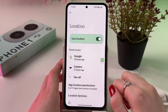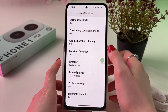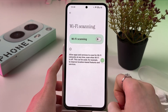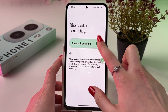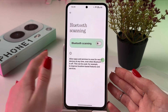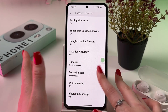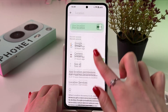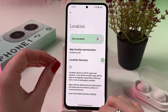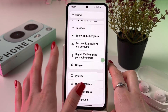The next thing we need to find is Location. In Location Services, find Wi-Fi Scanning and Bluetooth Scanning. Make sure to disable both. As you can see, it allows apps and services to scan for nearby devices at any time, even when Bluetooth or Wi-Fi is off — we don't need this. And of course, when you don't need to use Location, disable it as well because it really drains the battery a lot. This is the most significant setting here.